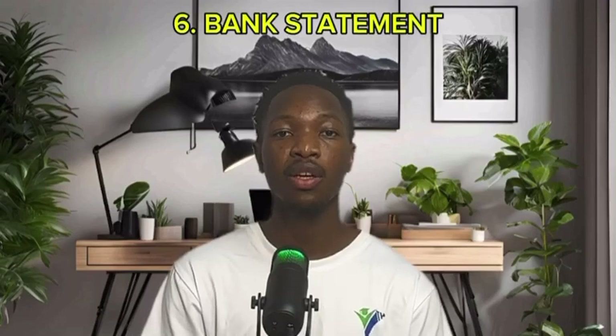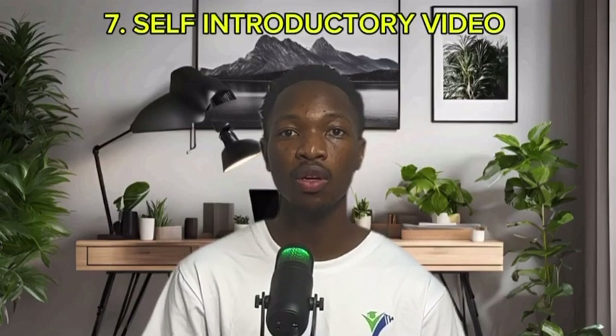Another document that is required is the bank statement. Your bank statement has to have at least a minimum of about three thousand United States dollars. In case you do not have that sum of money, you can use one of your parents, your friends, or your guardians. The last thing required on our list is a self-introductory video that has to be done in English, and even better in Chinese.